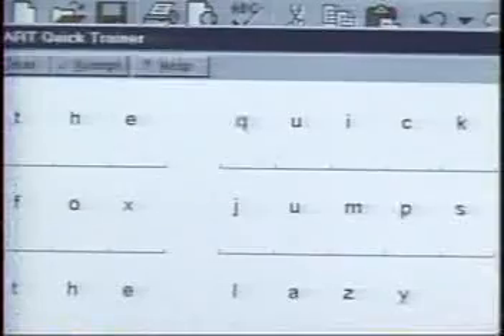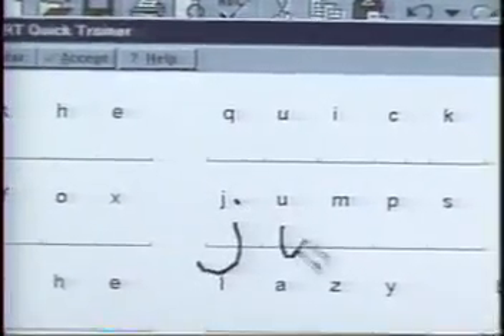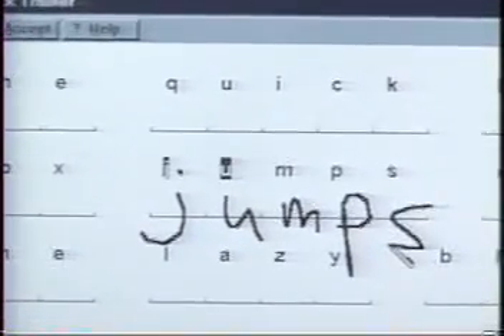The ART system, unlike graffiti, lets you use your natural writing style and the software adapts to you rather than the other way around.